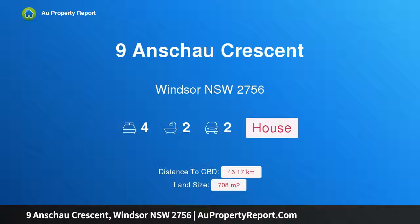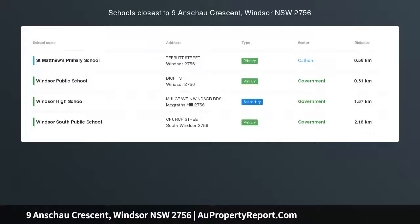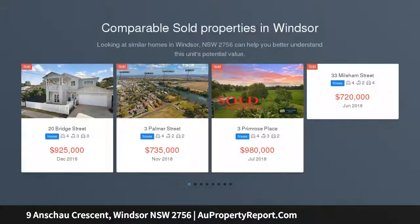Hi, I am glad to introduce Property 9 and shall present Windsor NSW 2756, upcoming auction 2019. Conveniently located on a generous 708 square metre parcel of land,